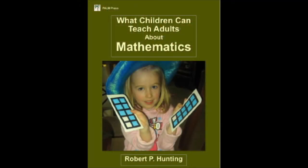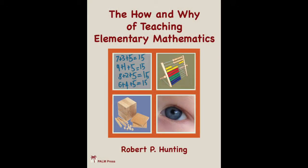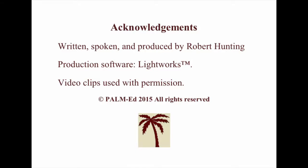You can learn more about how children learn mathematics by obtaining my books What Children Can Teach Adults About Mathematics and The How and Why of Teaching Elementary Mathematics, available from the iTunes Store, Amazon, or Google Books. You can visit my website at www.palm-ed.com or Facebook page at www.facebook.com/HelloPalm. Thank you.